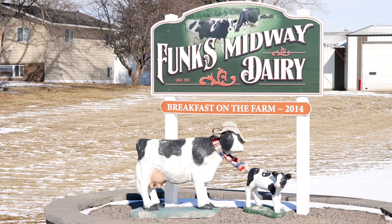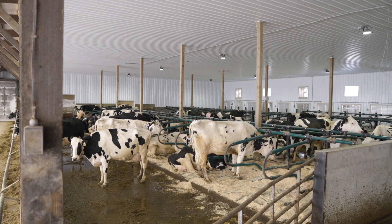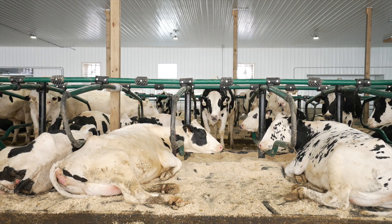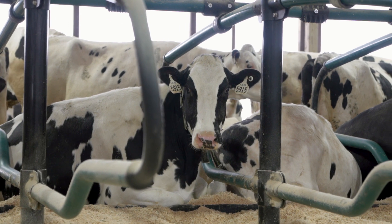My mom and dad bought the home farm in 1976 and just started out with 60 cows and we've kind of been growing since. We're Funks Midway Dairy in central Minnesota. I farm with my two brothers Greg and Jeff and my mom and dad John and Dorothy.